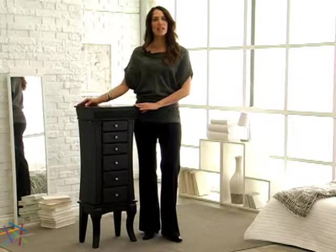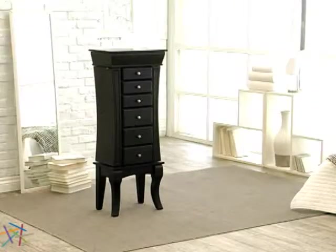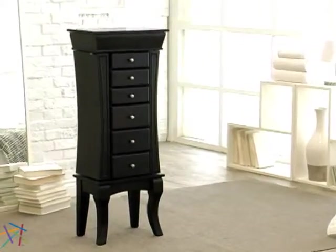Hi, I'm Christine with Hayneedle, and this is the Espresso Contemporary Jewelry Armoire. This Hayneedle exclusive features subtle hints of classic style with clean, modern design.